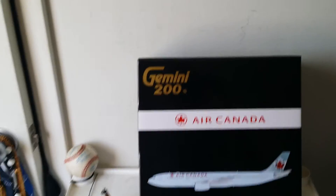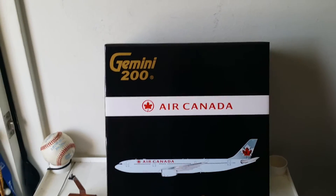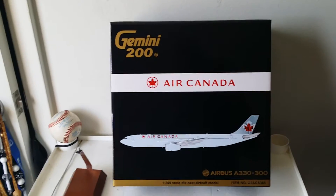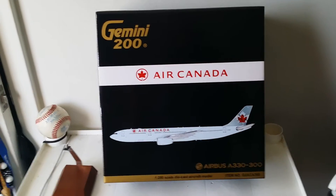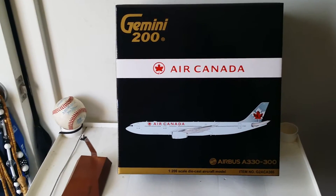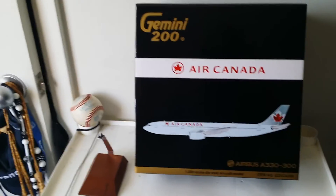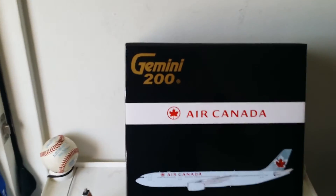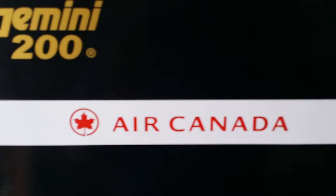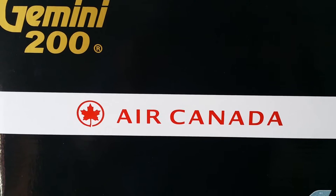Air Canada is part of Star Alliance, along with prestigious airlines such as United Airlines, Lufthansa, Air China, Thai Airways, Singapore Airlines, and Air New Zealand. This is a four-star airline based mainly out of Toronto, but they also have hubs in Montreal and Vancouver. Their main hub is Toronto Pearson International Airport. Air Canada is the only four-star airline in North America, besides JetBlue — so that tells you how prestigious it is.